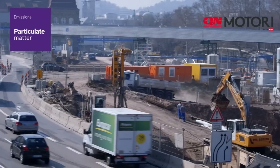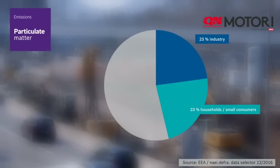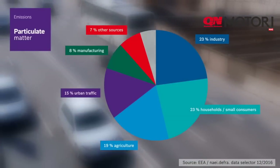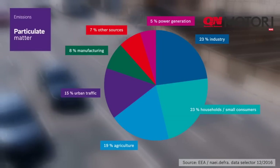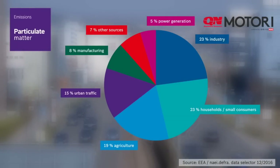The European Environment Agency, EEA, has identified where the particulate matter in cities in the UK comes from. The particulate pollution caused by urban traffic consists mainly of dispersion of dust and brake wear.